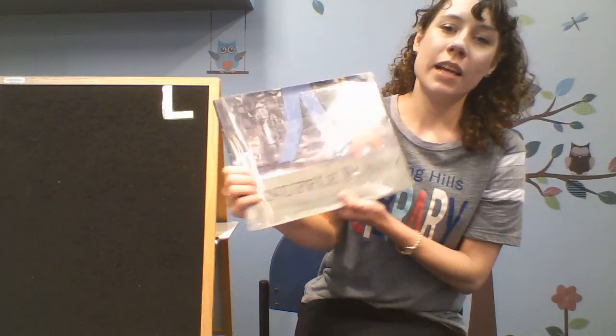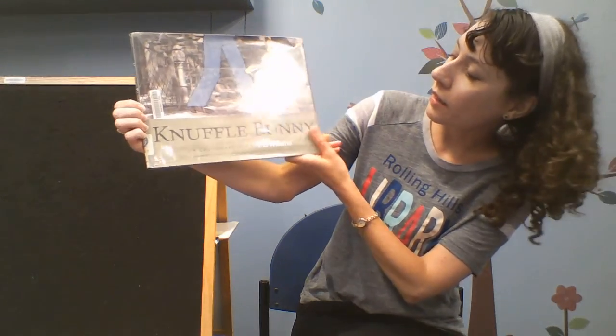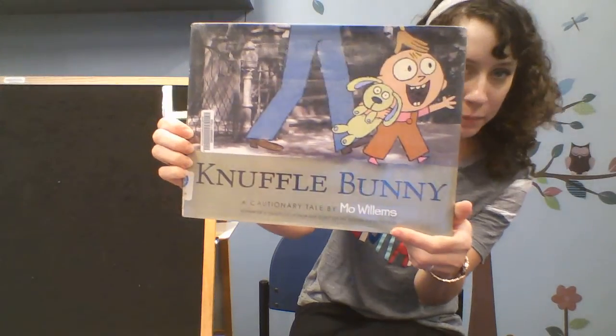Our first book is entitled Knuffle Bunny. It's a cautionary tale by Mo Willems.